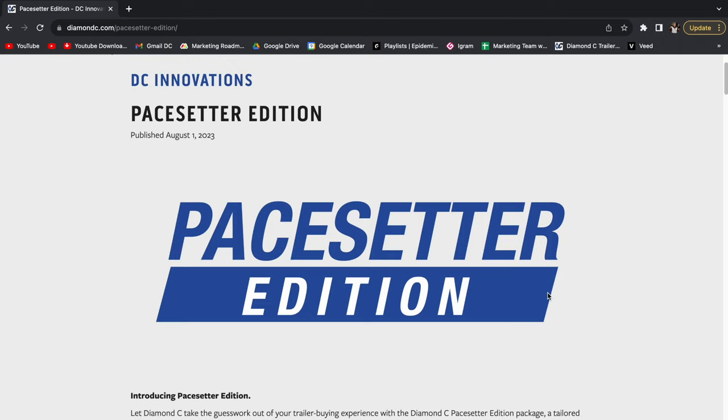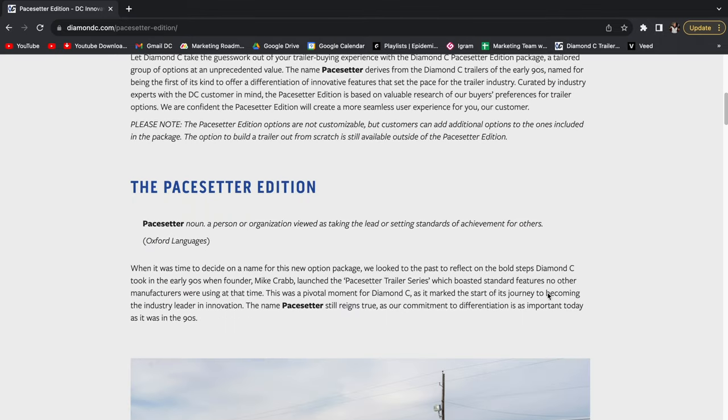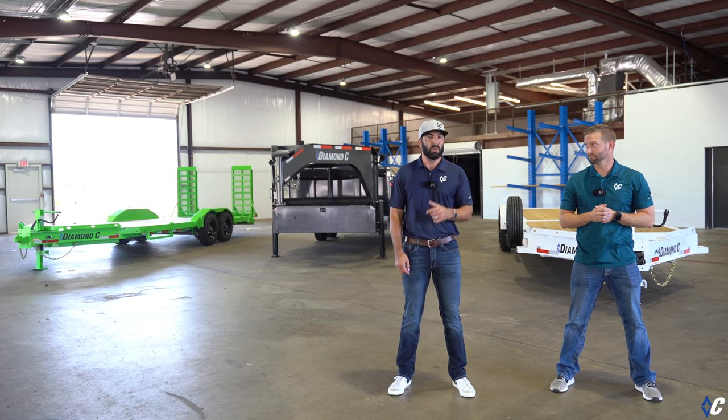To find out just what Pacesetter means for these models and for you, jump on DiamondC.com on the Learning Center to find out more about Pacesetter.